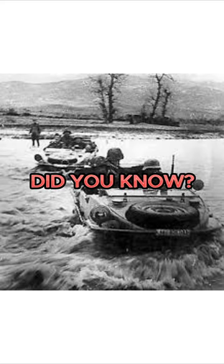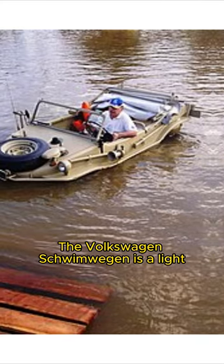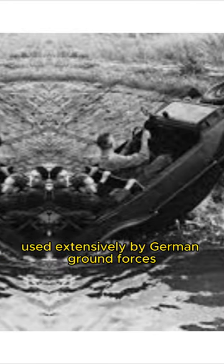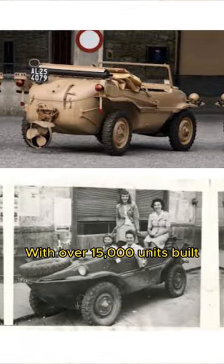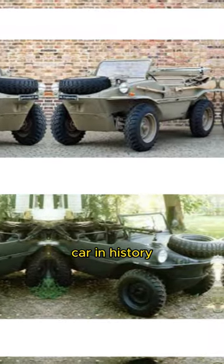Did you know? The Volkswagen Schwimmwagen is a light four-wheel-drive amphibious car, used extensively by German ground forces during the Second World War. With over 15,000 units built, the Schwimmwagen is the most produced amphibious car in history.